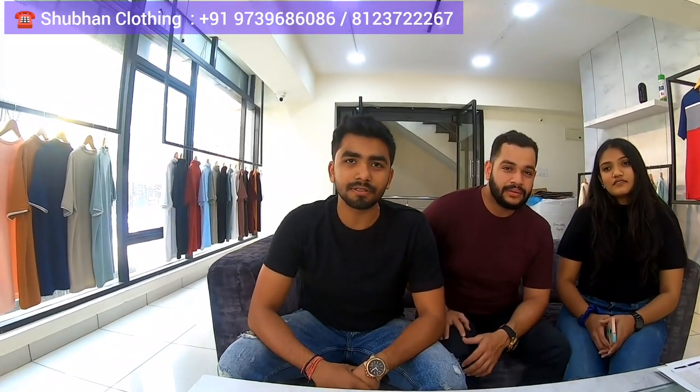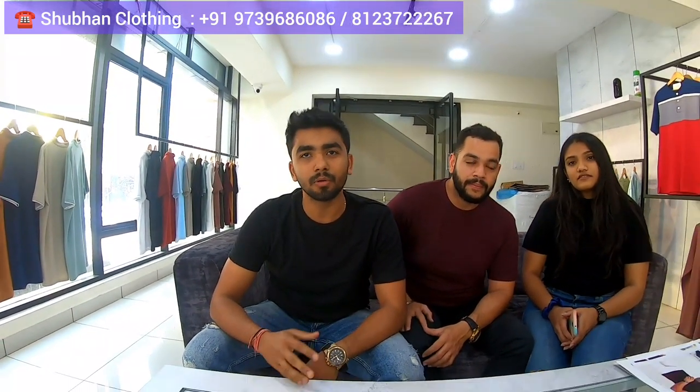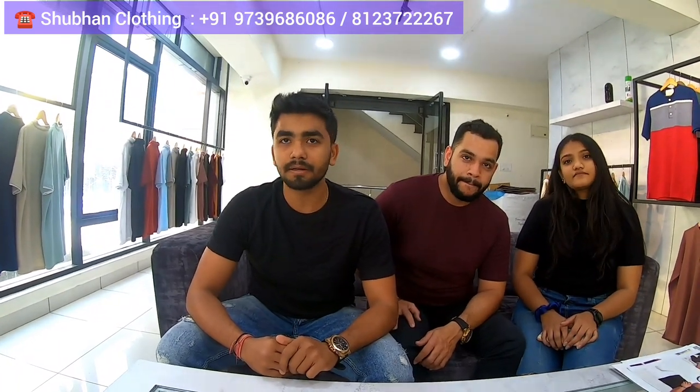So basically we are the manufacturers of t-shirts. We do all kinds of t-shirts — from fancy knits to round neck to polo, and also polo full-hands. Our brand name is Undivided. Our products go Pan India — we supply Pan India as of now.